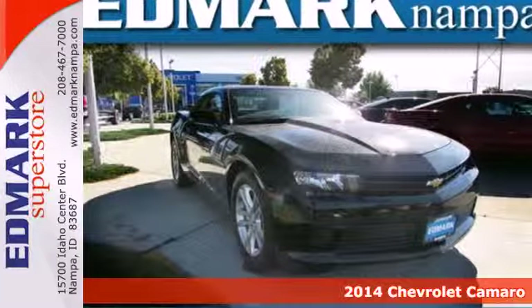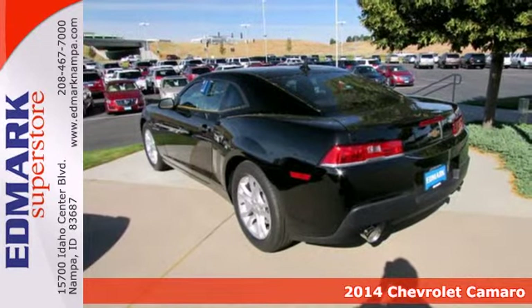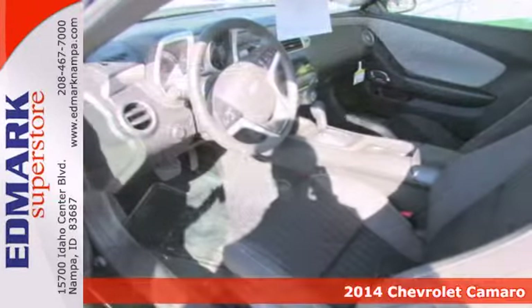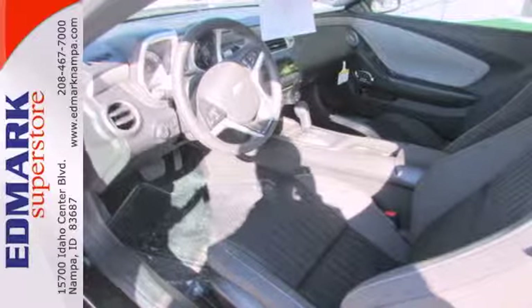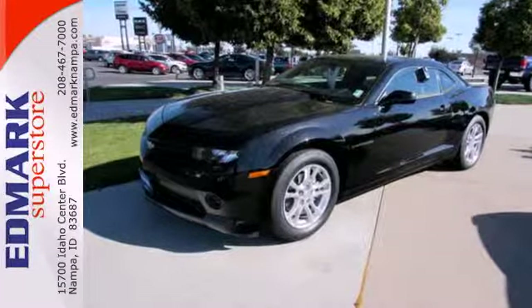Here's a 2014 Chevrolet Camaro. It will seldom fail to put a smile on your face with its potent styling and inviting features, like power front seats, keyless entry, and a multifunction steering wheel. Plus it has speed control and dual exhaust.